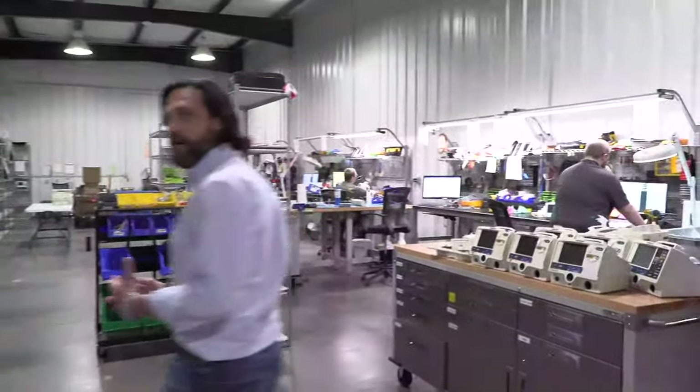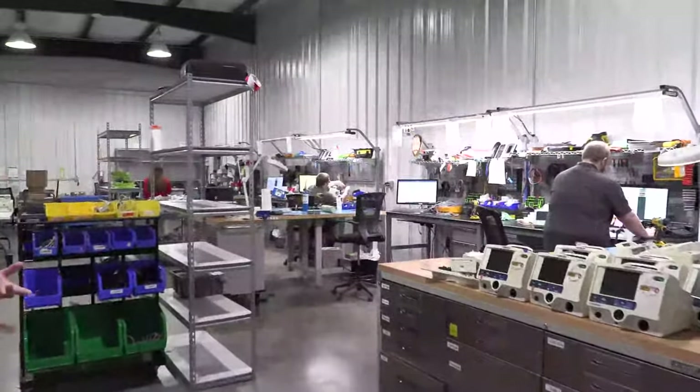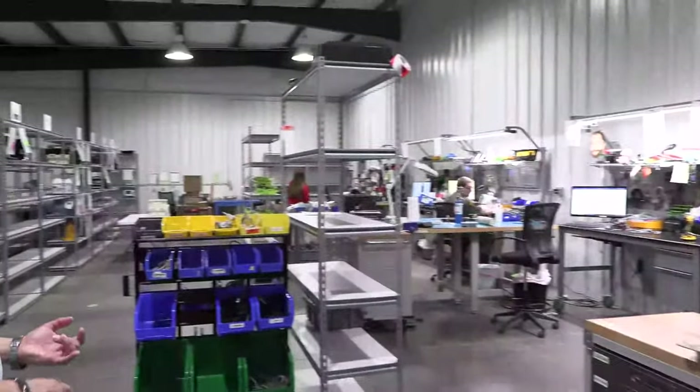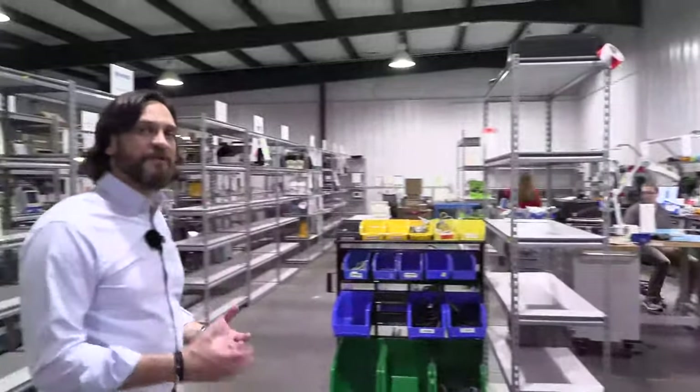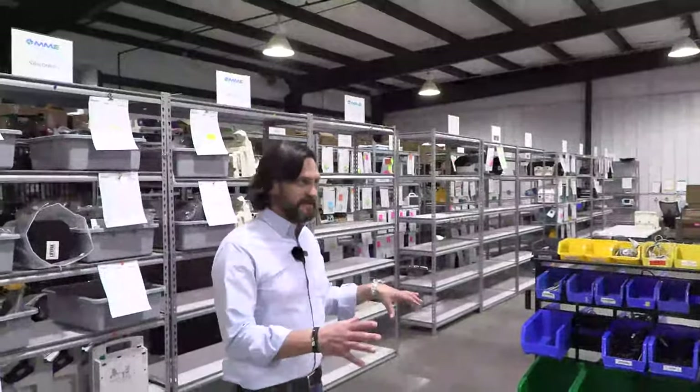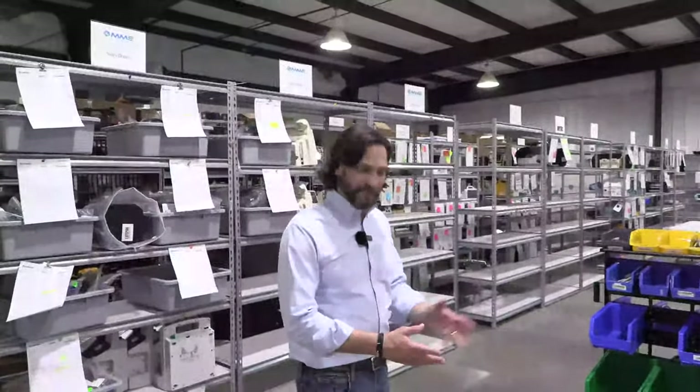Along with defibrillator monitors, we also do EKGs, vital signs monitors, pulse oximeters — pretty much all small electronic movable medical equipment you can imagine in this area. There are also certain pieces of equipment where manufacturers come to us specifically and ask if we can help them, and we're glad to.